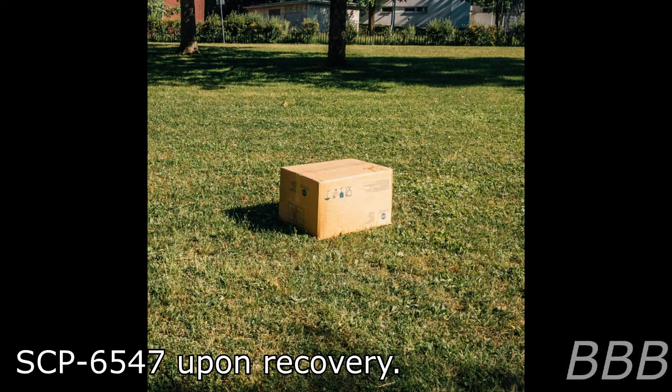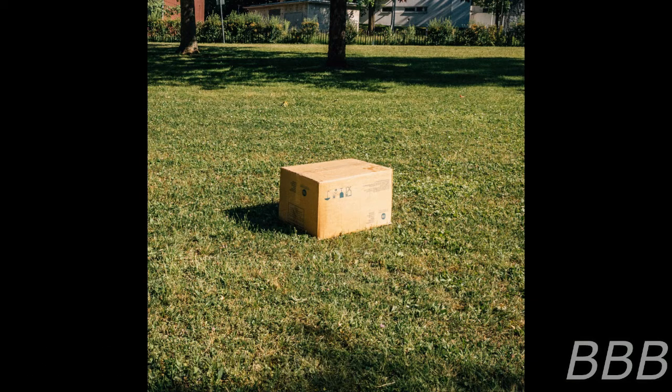Item number SCP-6547, object class safe, update neutralized.